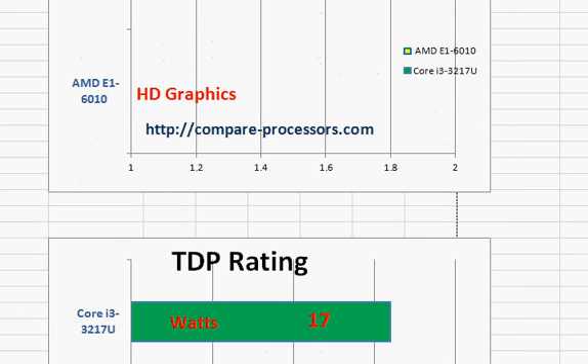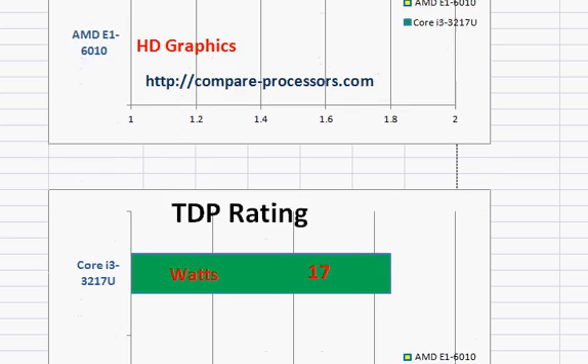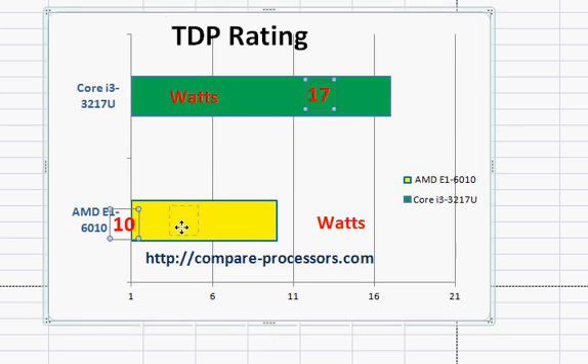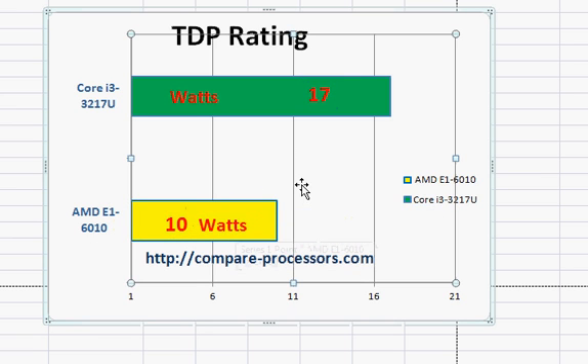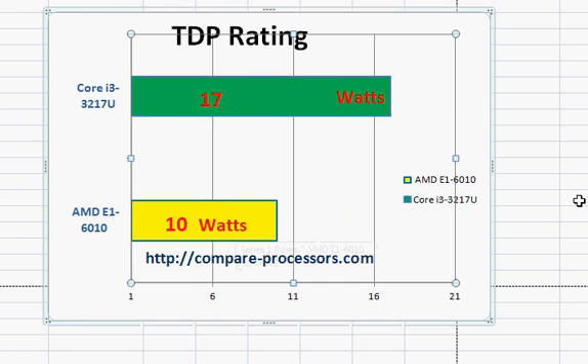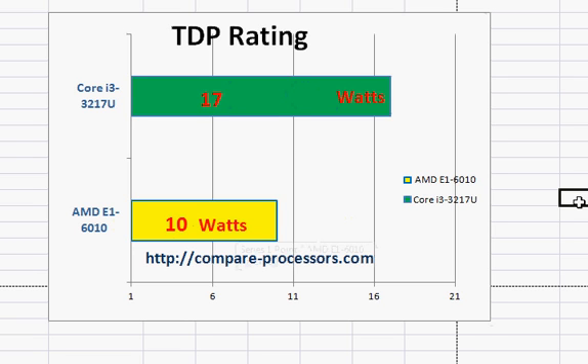Looking at TDP ratings, the Core i3 is higher and consumes more power — close to 17W versus 10W for the AMD E1-6010. That difference does not make much of a practical difference from a user's perspective, but theoretically the E1-6010 is still better on power efficiency.